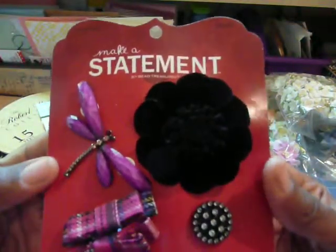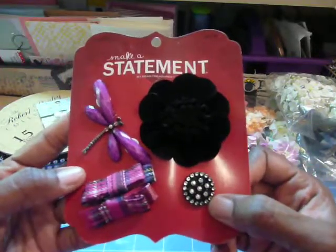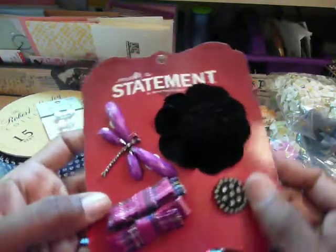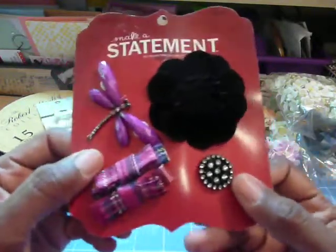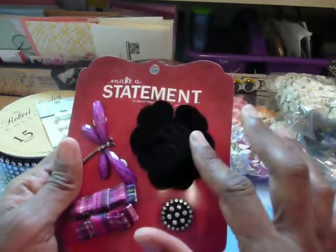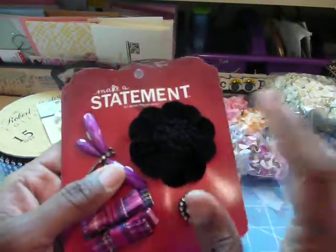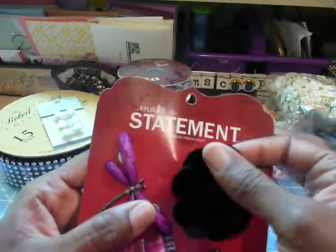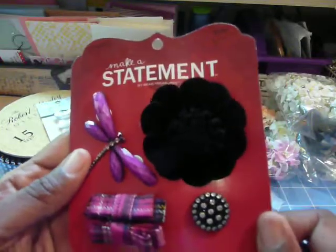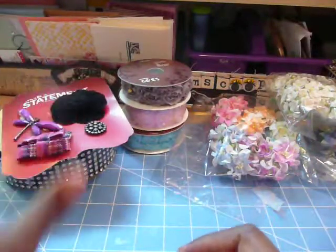And then I found this here. This is something that they had a bunch of on their clearance wall, and I thought it was just really cute to use all of this on a layout or on a page. I love the dragonfly. I may make a get well card — it seems pretty dark, the colors — but I do have a friend who loves dragonflies. And this black, beautiful, like a velvet flower, and then that beautiful bling there, and then two of these bows. This was on the clearance rack — I believe it was like $3 or $4.